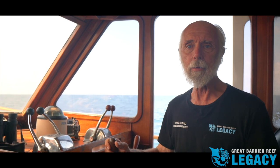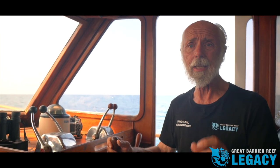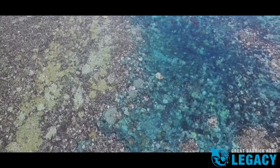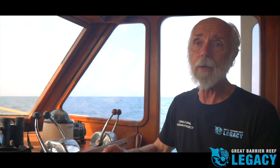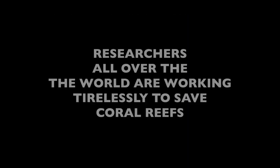We may not have all the answers to saving coral reefs, but this project allows us to get a genuine start. This project is achievable immediately, and the best part is everyone can get involved. The Living Coral Biobank is the most important project we can undertake right now for corals and coral reefs.